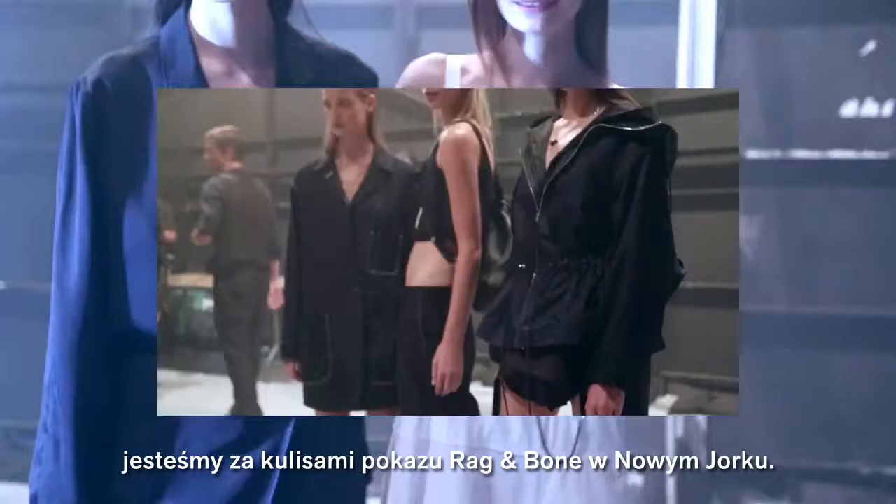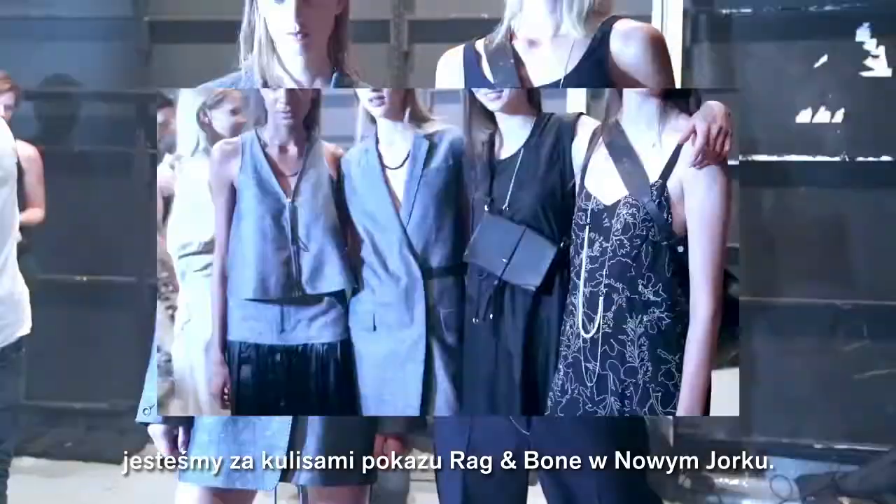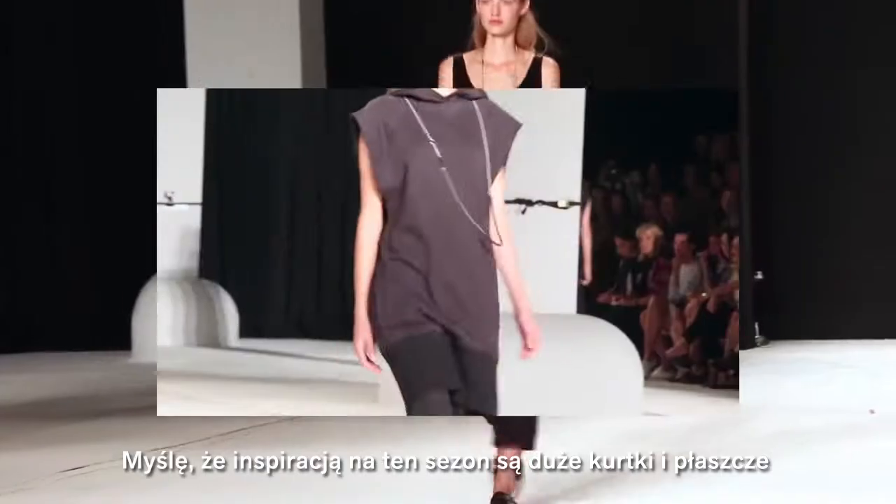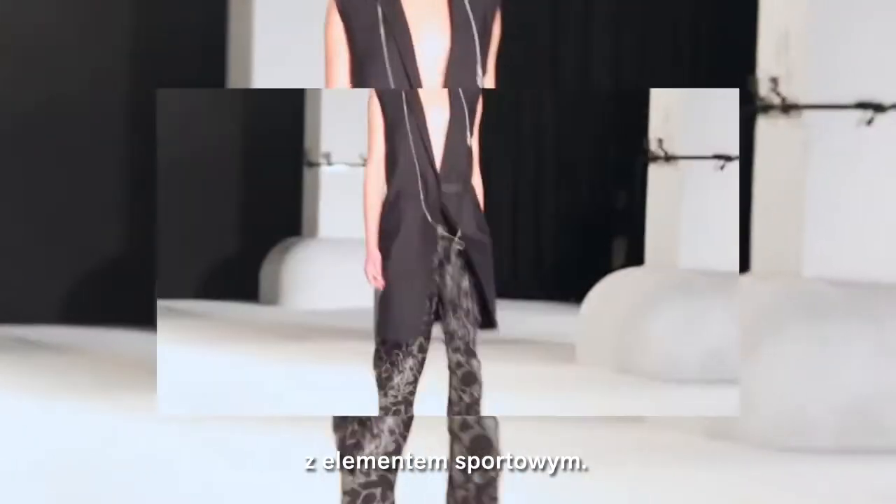Hi, I'm Paul Hanlon. We're backstage at the Rag & Bone Show in New York. The inspiration for the clothing this season — there's a lot of big jackets, big hoods. There's a sportswear element to it.